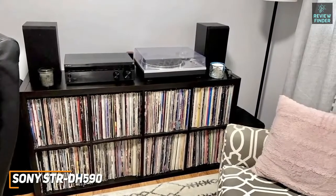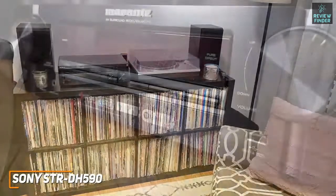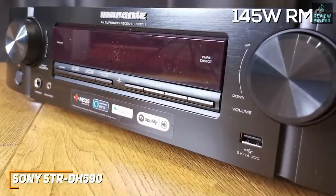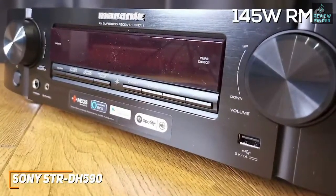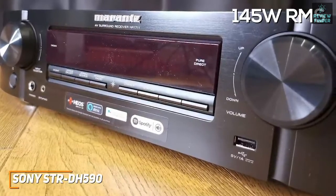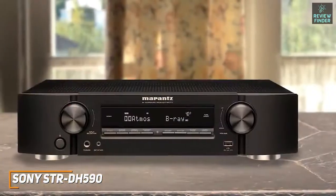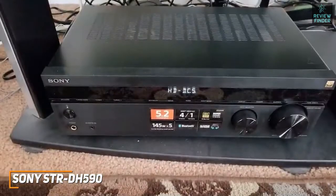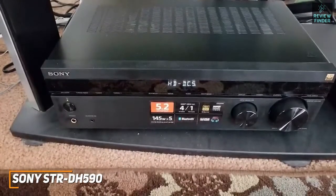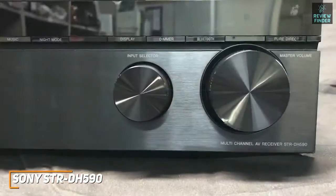It has a reliable Bluetooth 4.2 connection and can be used as a speaker for music. It delivers 145 watts RMS of power, which should be enough to fill small home theater rooms, and it utilizes Sony's Pure Direct mode to produce clean, clear audio when listening to music or watching content. Though the quality isn't as high-end as the Marantz NR1711, you get five distinct channels for greater placement flexibility and support for several surround sound formats.